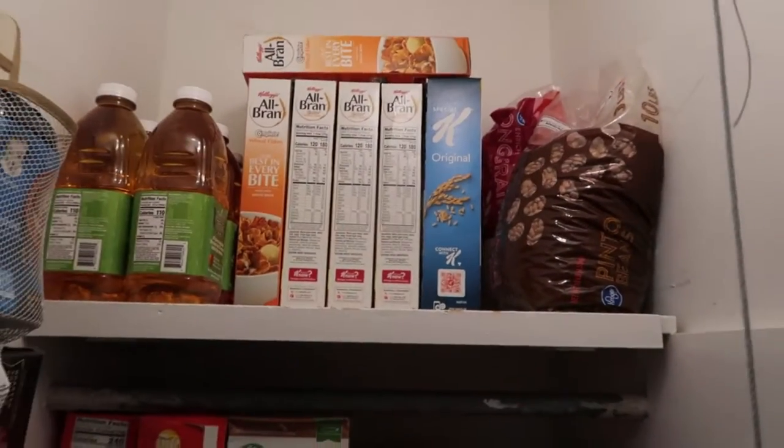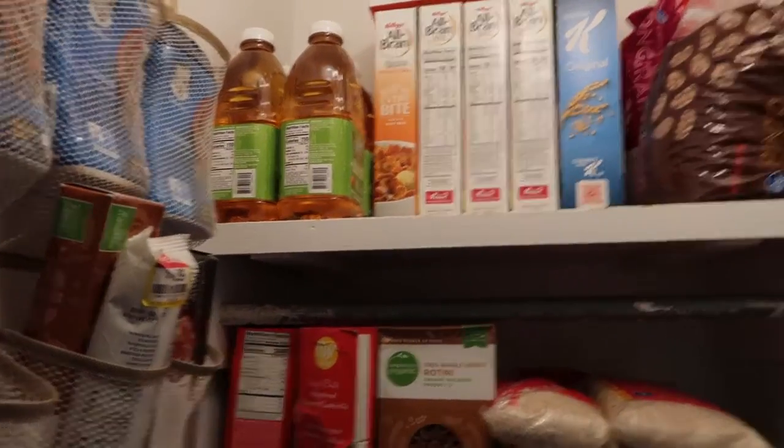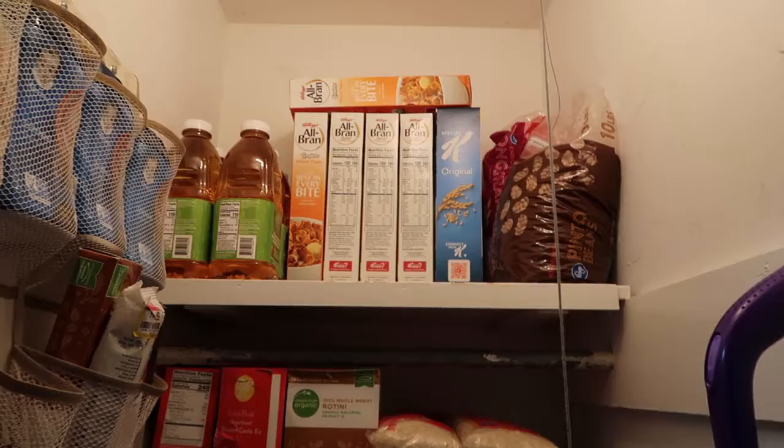A ton of beans, a ton of more rice, a ton of cereal, and a ton of apple juice. So we should be good on a lot of things until April.